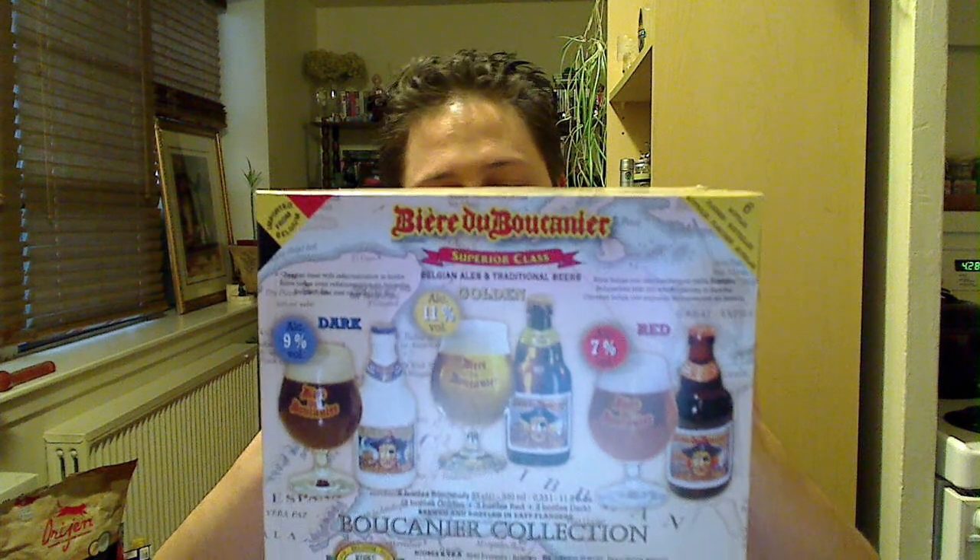We are talking about the Bière du Boucanier — something like that. Definitely from Belgium. This was $14.30.